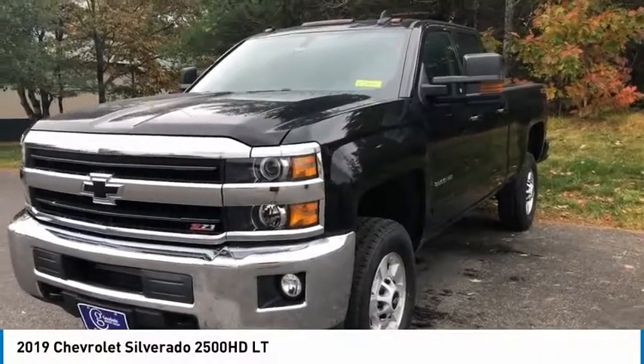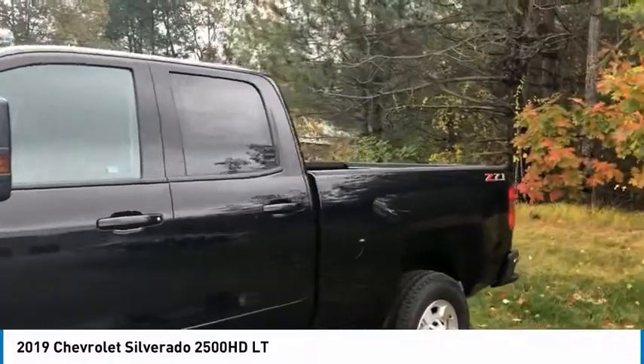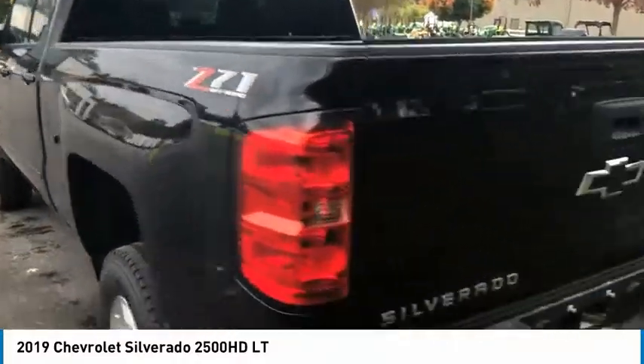Make a great choice today with the 2019 Silverado 2500 HD. This pickup truck pulls unlike any other. Here are some of this vehicle's great options.